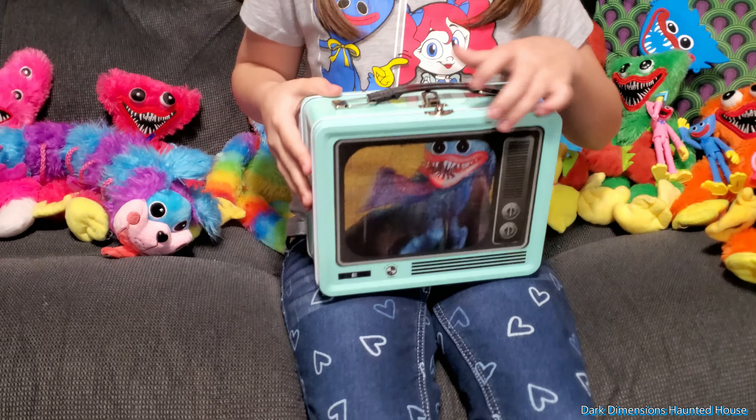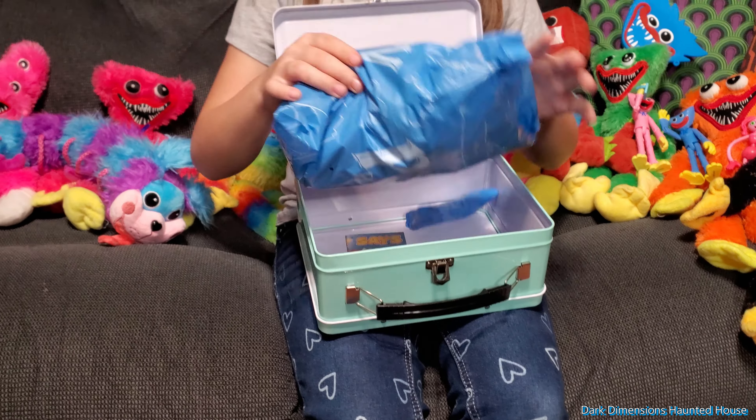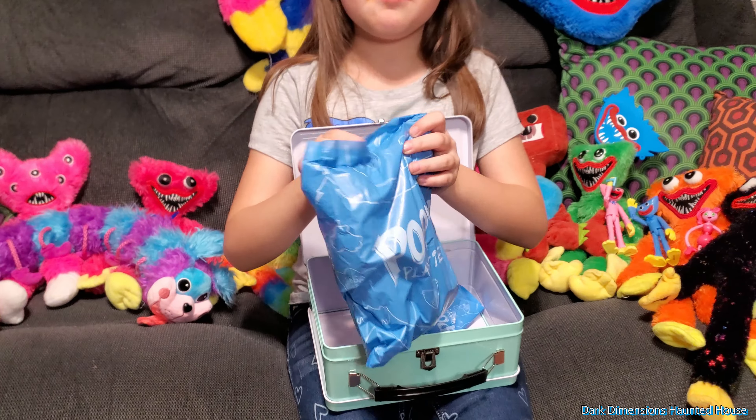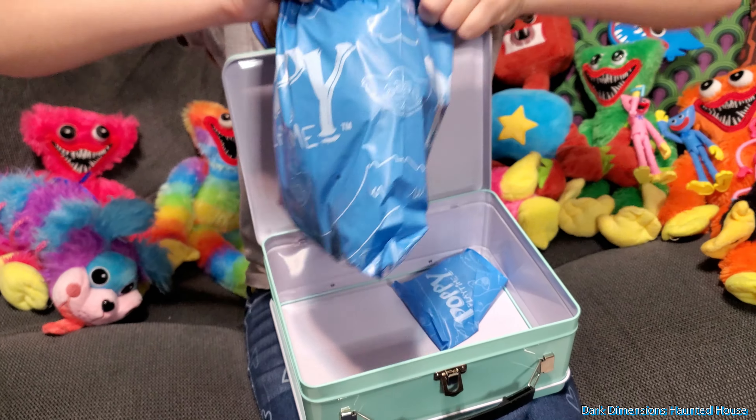Alright, so go ahead and open up this cool vintage-looking lunchbox. They come with a plush, a poster, and a finger. I wonder what's gonna be inside.